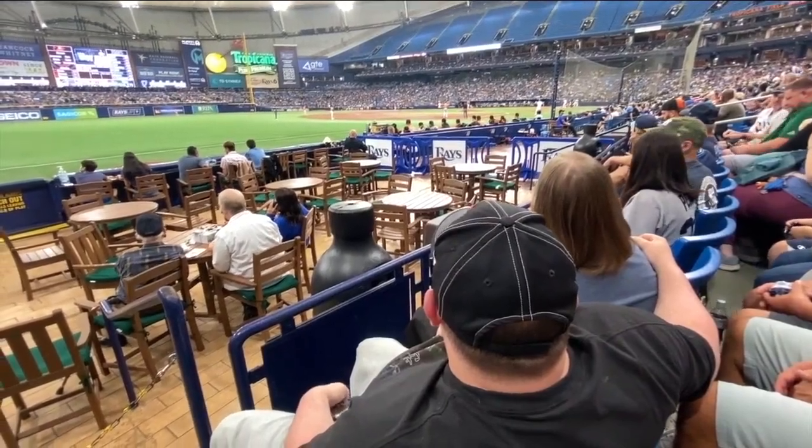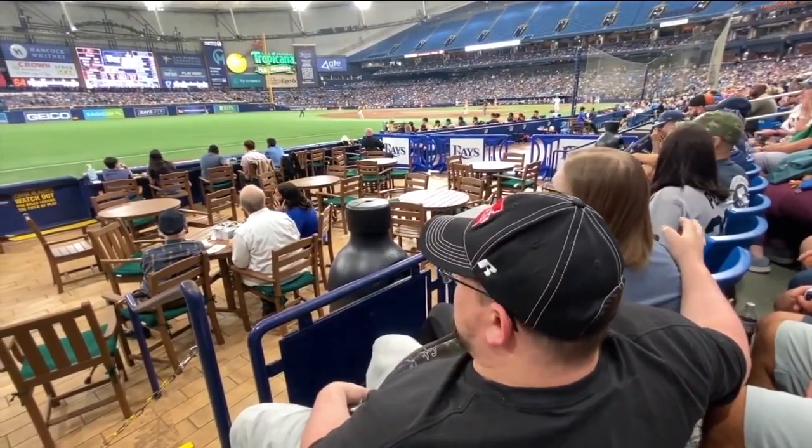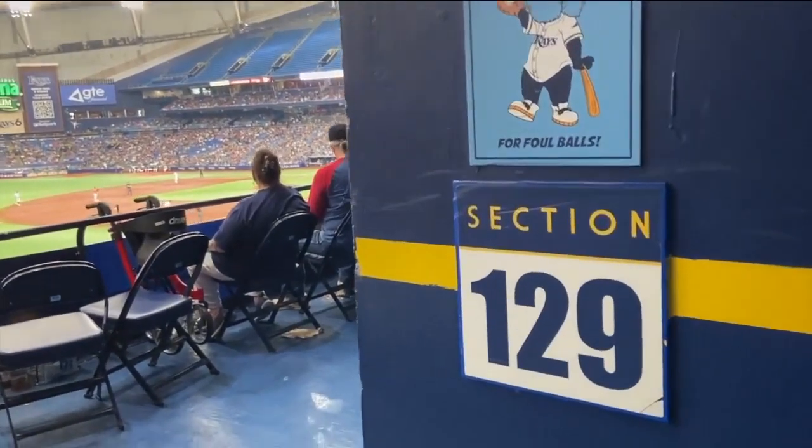A ticket for this seat costs around $30, but this Rays fan doesn't mind the view. 'It's close to the field and I can actually see what's going on in the game. The view's not that bad.' 'I've had worse.' At the Trop, Kyle Berger, ABC Action News.